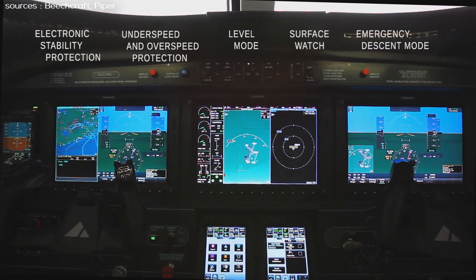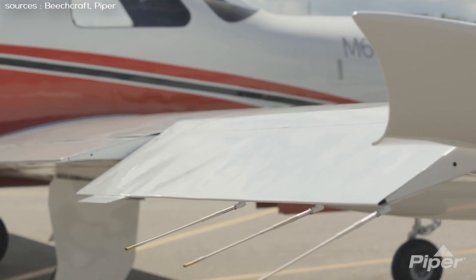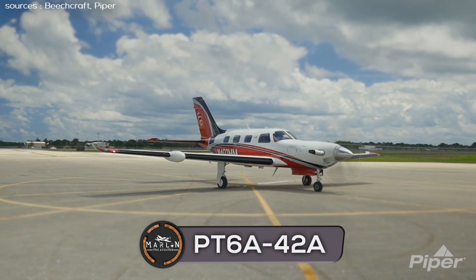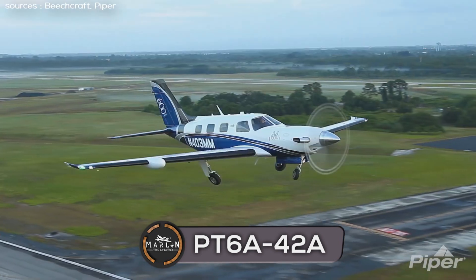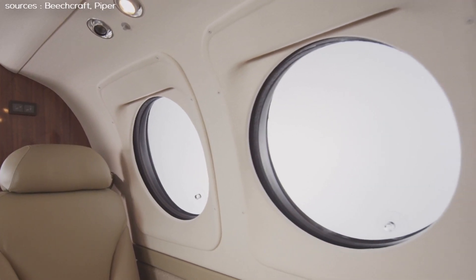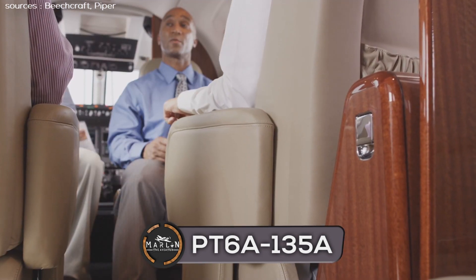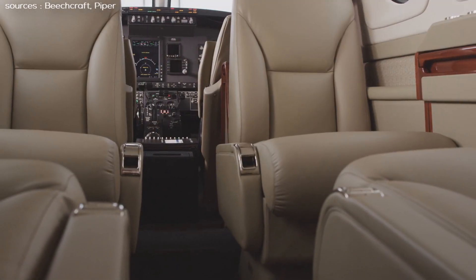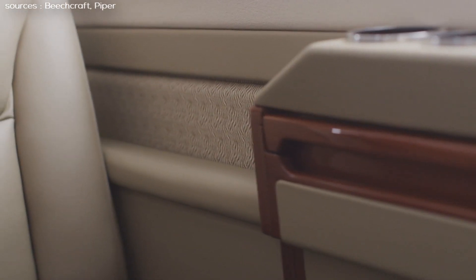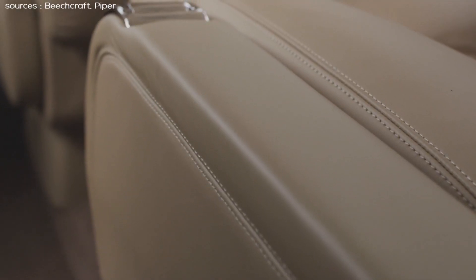Now we'll go ahead and compare the powerplants of these two aircraft. The engine manufacturer for both the King Air C90 GTX and the Piper M600 is Pratt & Whitney Canada, and they both have PT6A series engines. The Piper M600 has the PT6A-42A engine with a power rating of 600 shaft horsepower. The King Air C90 GTX is powered by two PT6A-135A engines with a power rating of 550 shaft horsepower each. Both aircraft's powerplants are paired with Hartzell four-blade constant speed and reversible propellers, although there is also the option of five-blade propellers for the Piper on newer models.